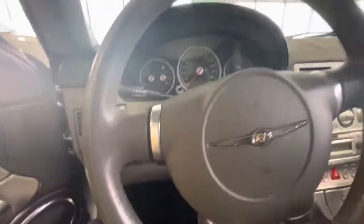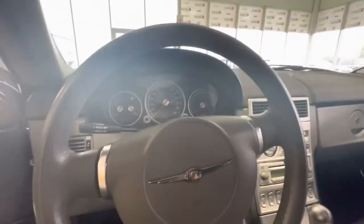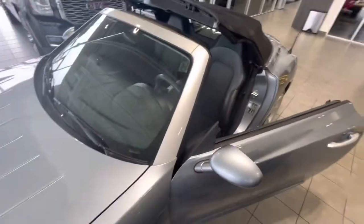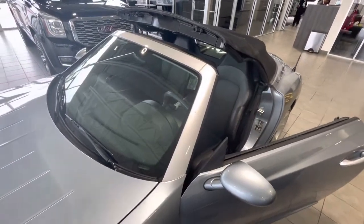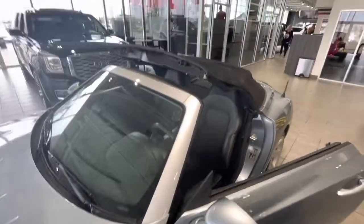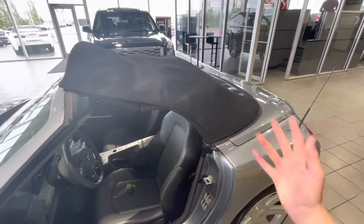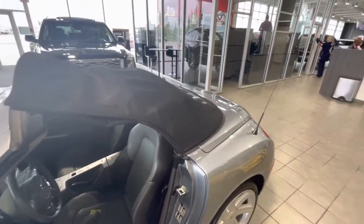The other thing is the convertible top — it's also manual. These are one of the big problems with the Crossfire: the motor really wears out, as you saw with the one you looked at in Ontario as well. It's a lot of that recurring problem. So the great thing now is you don't have to change anything — it is a manual, so you can take it on and off as you choose.